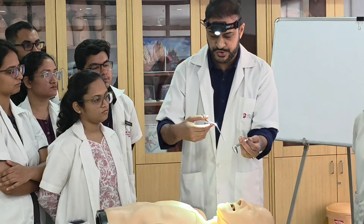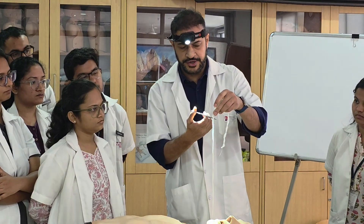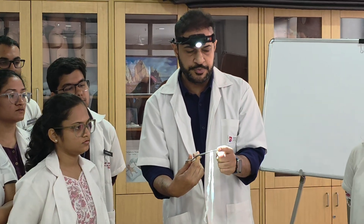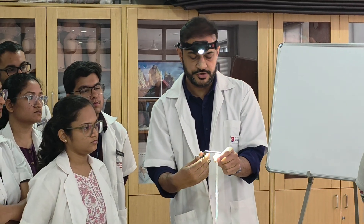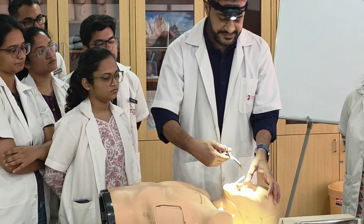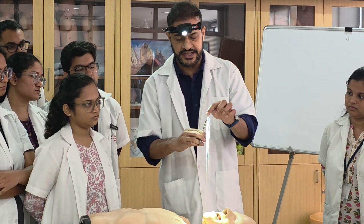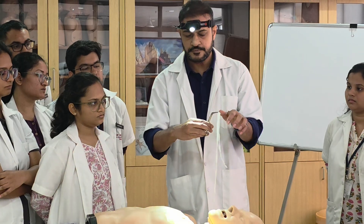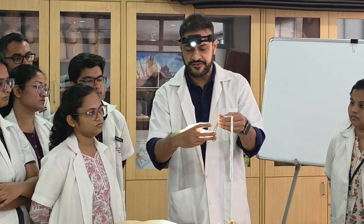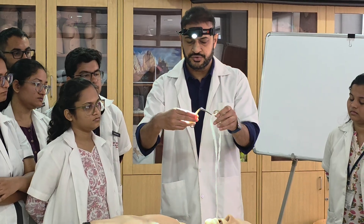This is the Thudicum anterior rhinoscopy instrument — we put it inside, open the nostril, and this helps in visualization of the nose. During anterior nasal packing, take care that the tip of the tilese forcep does not cross the ribbon gauze, as this will damage tissue and cause pain. The ribbon gauze should be held only halfway so the tip does not come out. For holding the instrument, we always use the ring finger and thumb; the middle finger and index finger are used to support and guide.